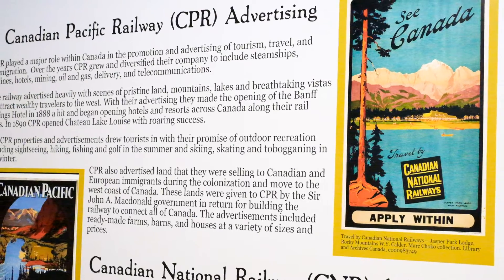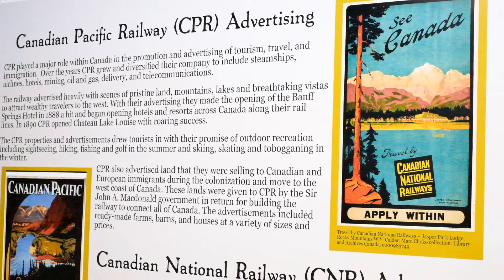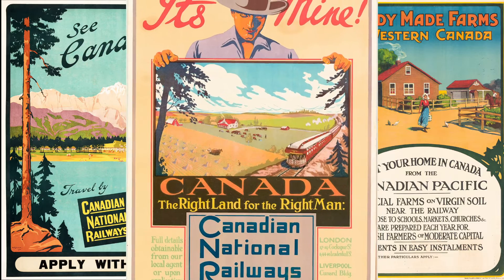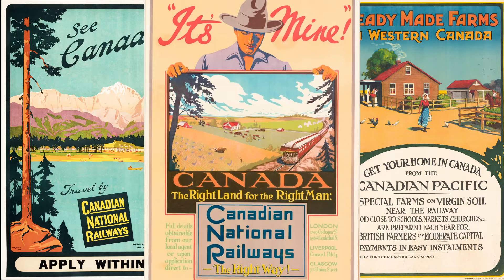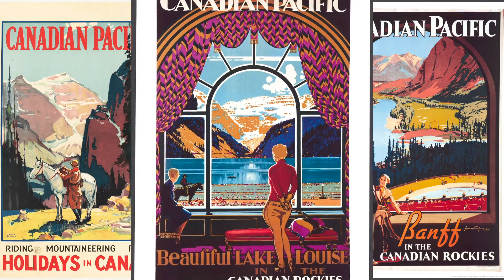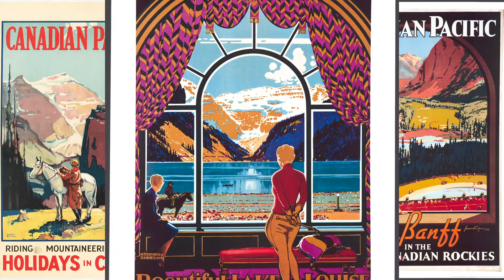Featured in the back half of the baggage car is a display showcasing Canadian National Railway and Canadian Pacific Railway's advertisement efforts near the turn of the 20th century, which were instrumental in both promoting tourism in the western provinces of Canada, as well as promoting efforts to move new immigrants and existing Canadian citizens into the prairies.